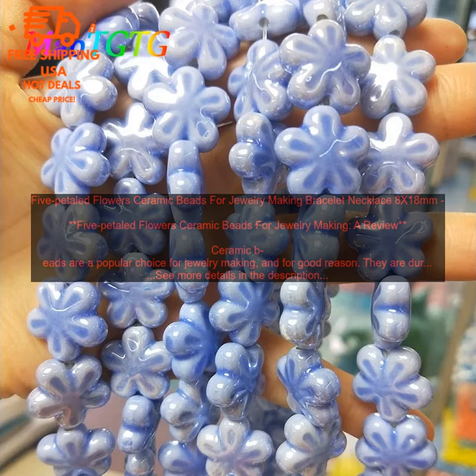5 Petaled Flowers Ceramic Beads are available in a variety of colors, including white, black, blue, green, and red. They can also be found in a variety of finishes, such as matte, glossy, and iridescent. This makes them a great choice for creating a variety of different looks.